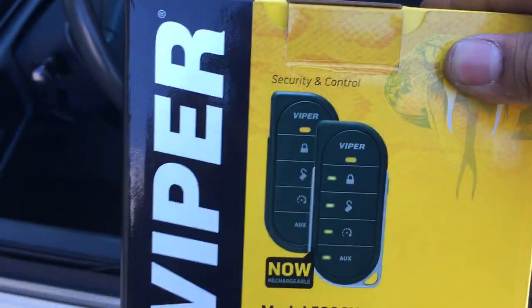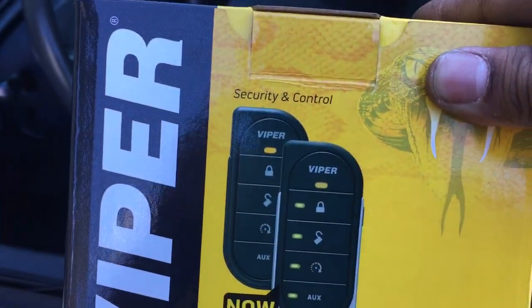And here's the alarm box — Viper 5806, one-mile, two-way pager.